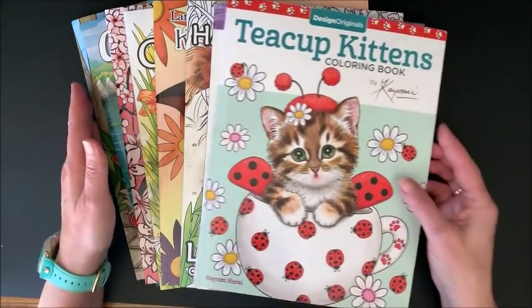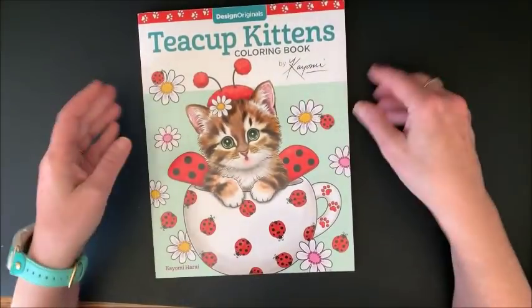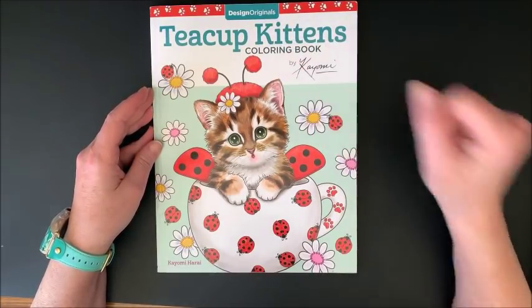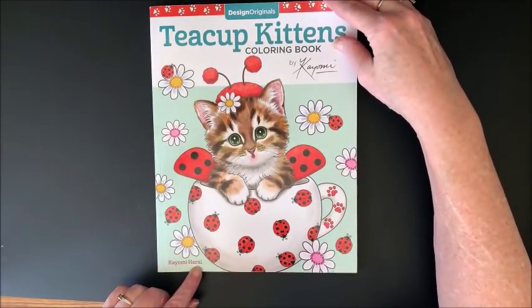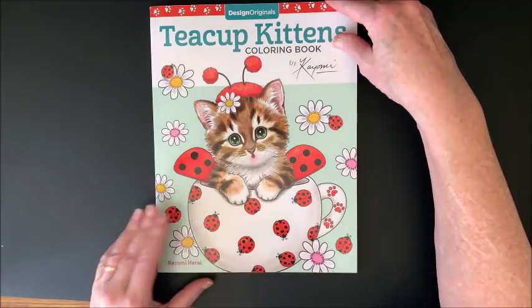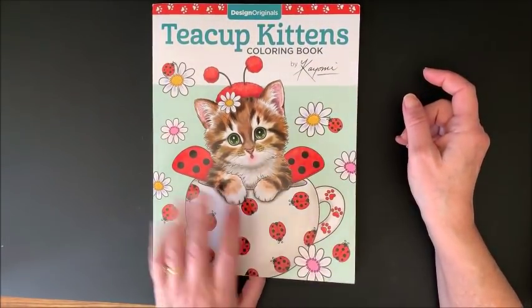8 kitty and cat coloring books. So let's look at them. First one is Teacup Kittens by Kaomi - K-A-Y-O-M-I - and then H-A-R-A-I. It's by Design Originals. I just thought this looked so adorable.